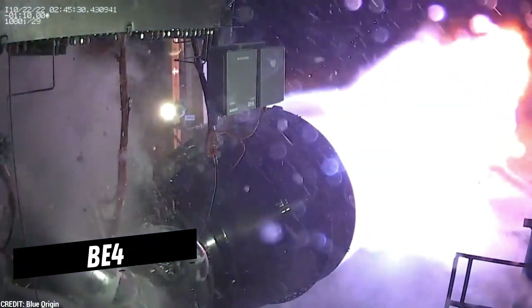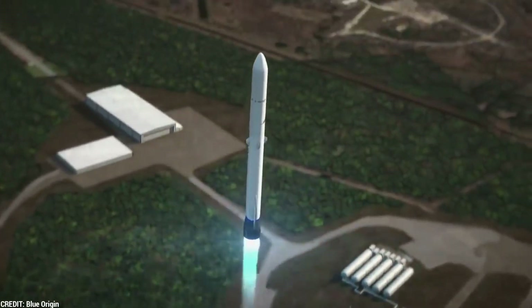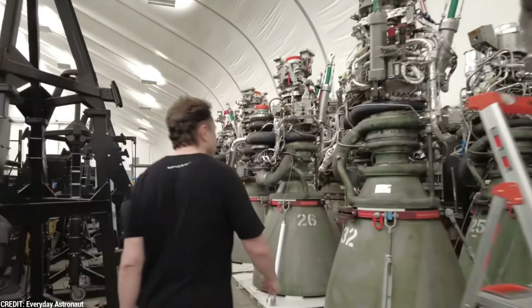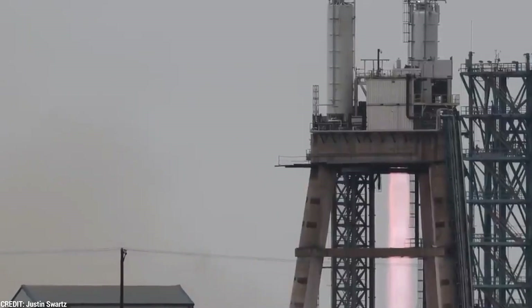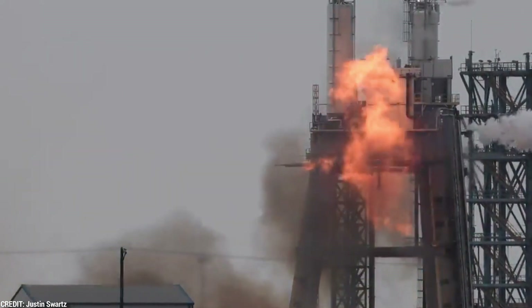Similarly, the BE-4 engine being developed by Blue Origin for their New Glenn rocket is expected to have a specific impulse of around 311 seconds. In contrast, the Raptor Vacuum Engine's specific impulse of approximately 380 seconds indicates its superior efficiency and thrust generation compared to the BE-4. The Raptor Vacuum Engine's remarkable specific impulse showcases its ability to generate significant thrust for each unit of propellant used, enabling higher speeds and longer-duration missions, and solidifying its position as a groundbreaking innovation in space propulsion.